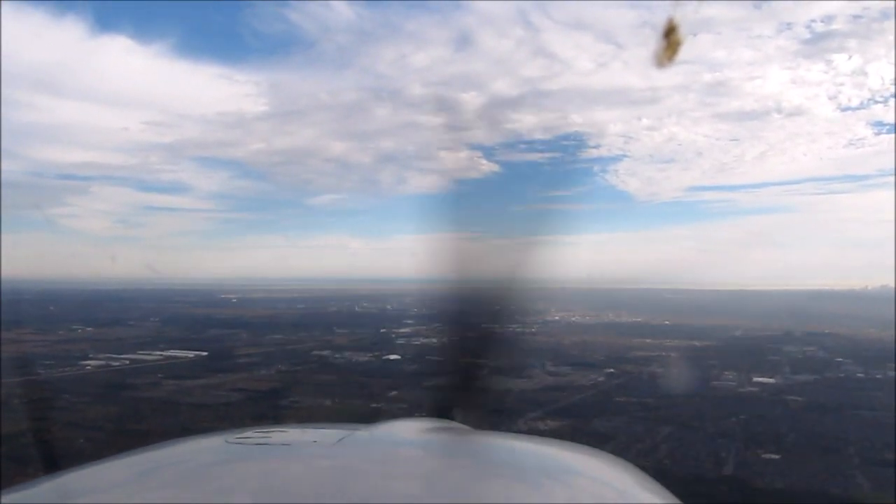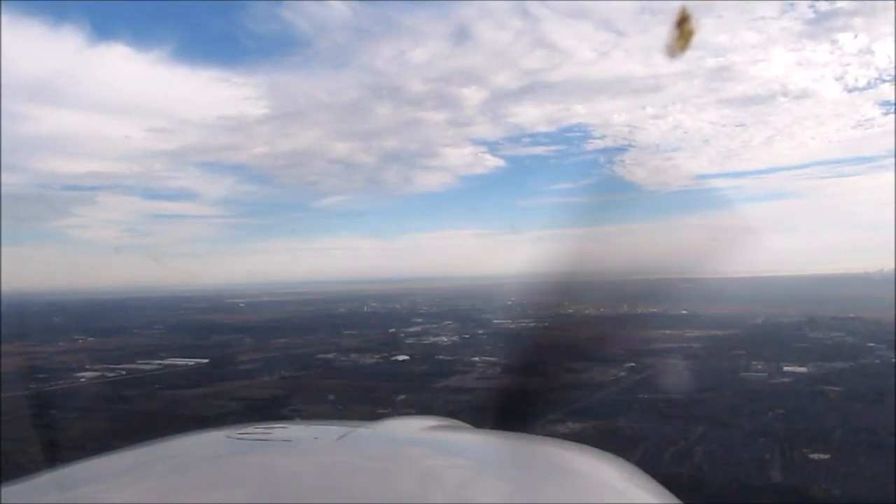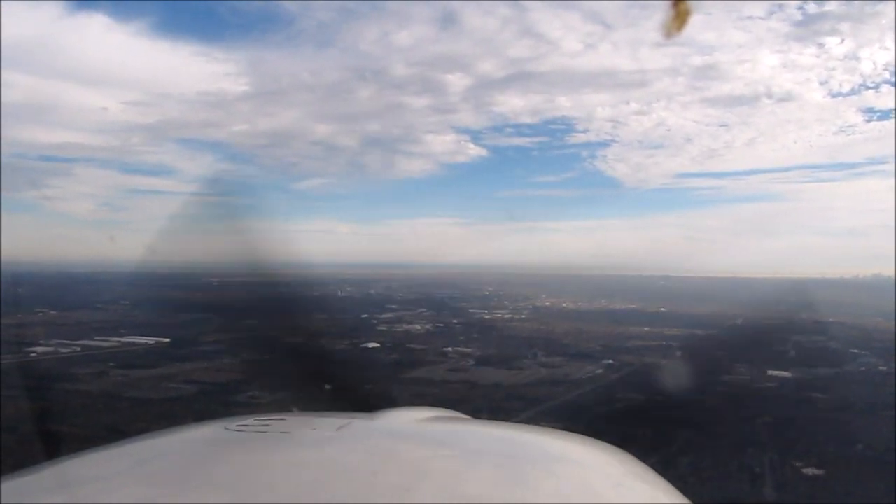Gas, undercarriage, mixture and prop lights. Pitot heat is off, speed brakes are in, 100 knots on the descent. Nearing the runway. Time to call — three minutes, I'll call.